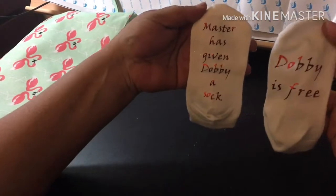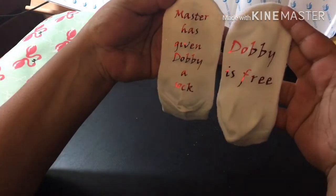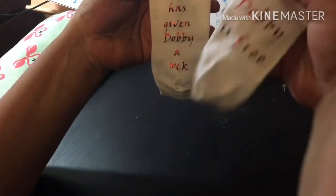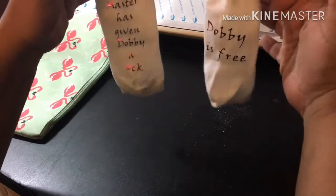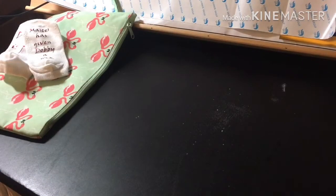The next thing she made for the tree says 'Master has given Dobby a sock — Dobby is free!' She cut the vinyl out, and I'm just going to hang these on the tree like this. You can see the extra stuff coming off of them too.